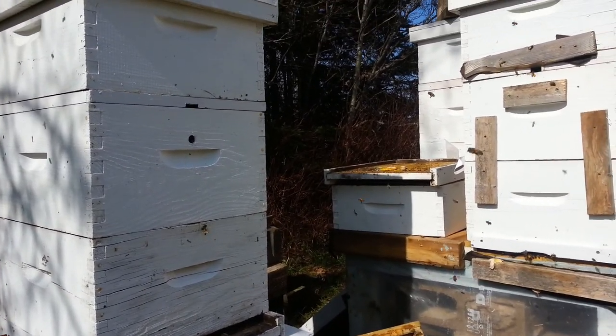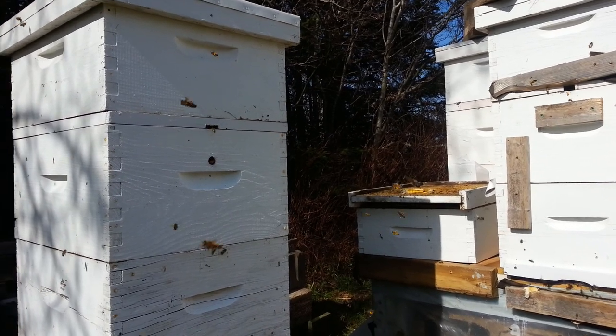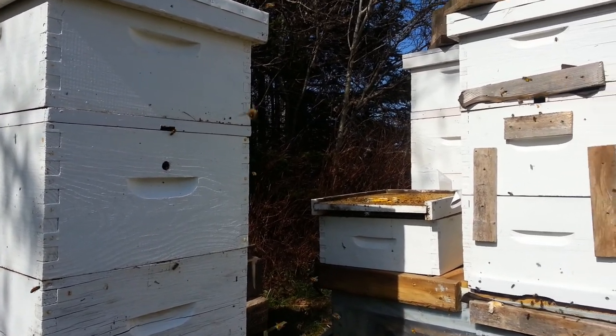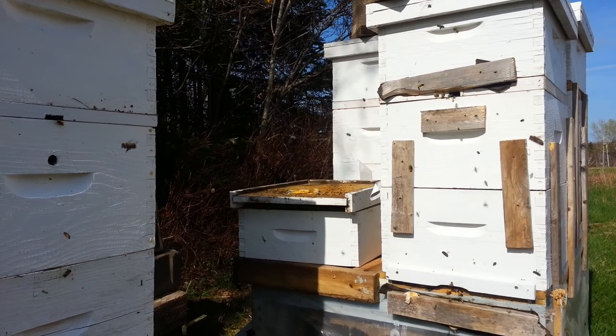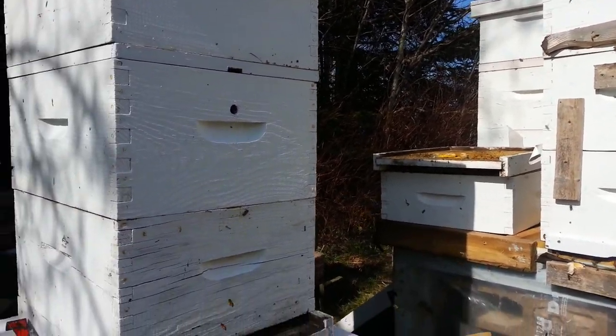May 19th, 2015, caribou bee yard. I've just taken the smallest colony I had in the winter pack — on that left-hand side you can see open there — and placed it on this stand.